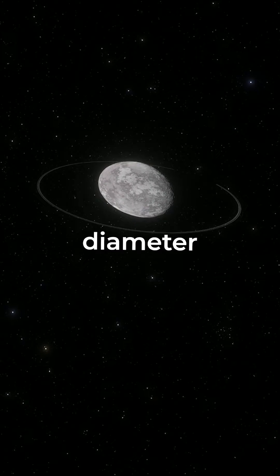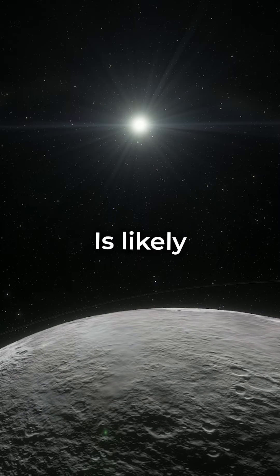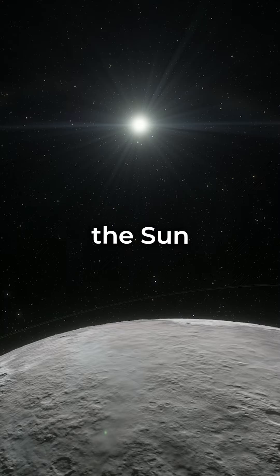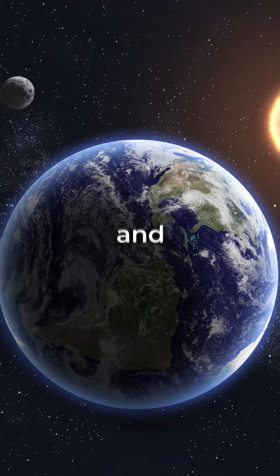Haumea. With a diameter of 1,600 kilometers, Haumea is likely a dwarf planet located 43 astronomical units from the Sun — that's 43 times the distance between the Earth and the Sun.